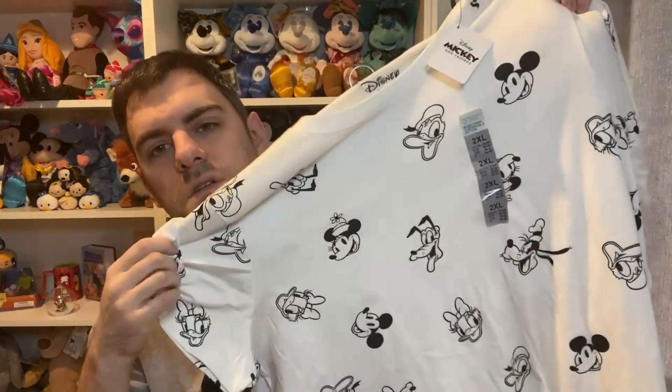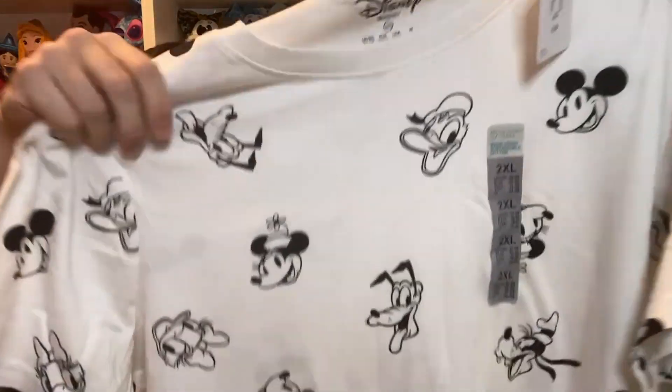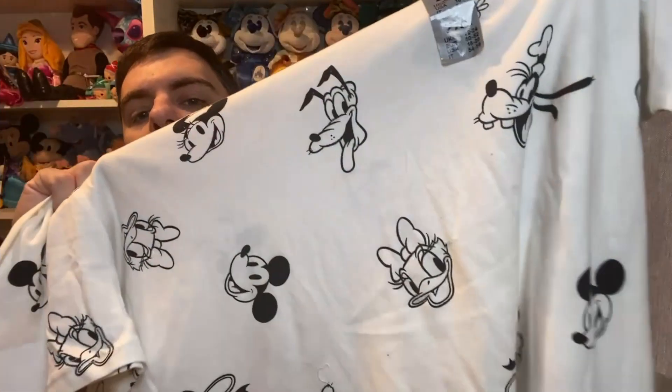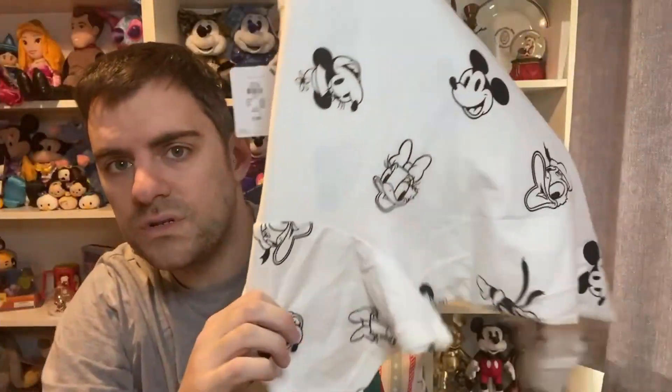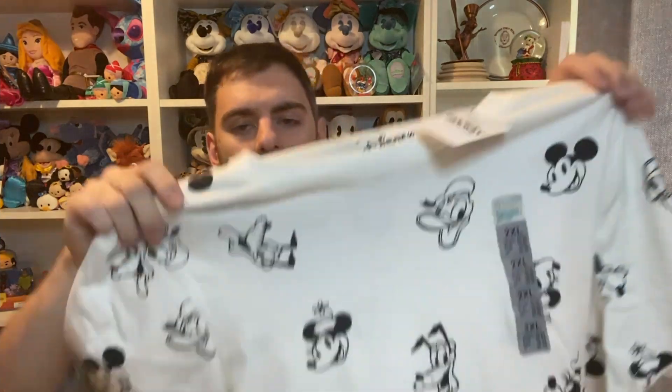The next two things are t-shirts — non-Christmassy by the way. We have this t-shirt with the Sensational Six on it: classic Mickey and Minnie — Minnie has her flower hat on — plus Pluto, Daisy, Donald, and Goofy. This was five pounds, and it's from the ladies section. I don't care — it's 2021, you can wear what you want!